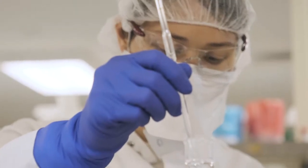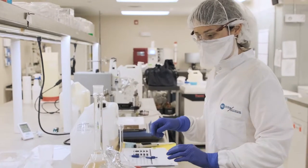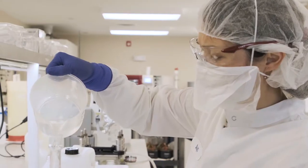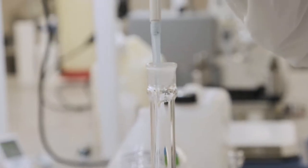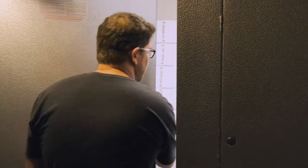We pride ourselves in the manufacture of the highest quality products for use by clinical laboratories. Our equipment is routinely checked by outside contractors at least twice a year to make sure they are in compliance with the specifications of the instruments. Throughout the production process, our technicians are constantly looking at the source and quality of the raw material to make sure that in the end we produce a product that is the highest quality for our customers.